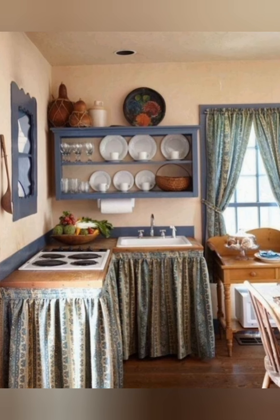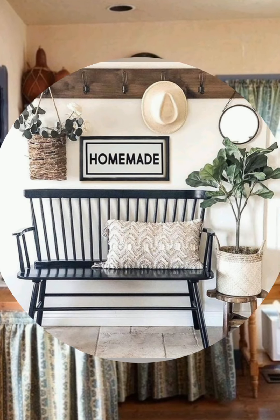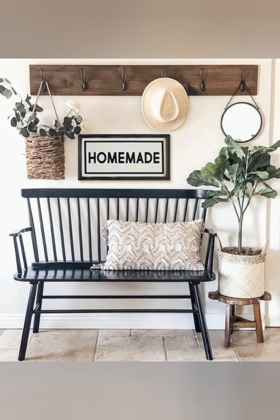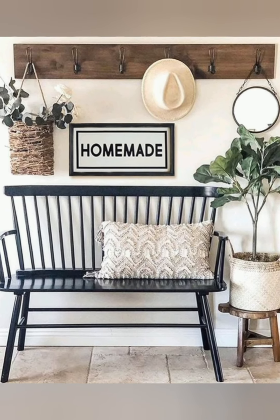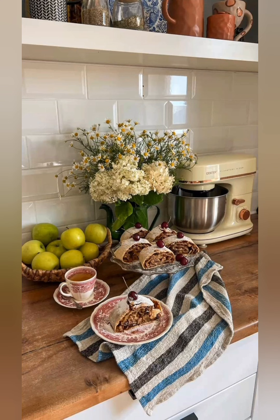Number six: Natural elements. Dried flowers and greenery — simple, casual floral arrangements using dried lavender, cotton stems or wildflowers are common. Greenery like eucalyptus or potted herbs adds freshness and color.